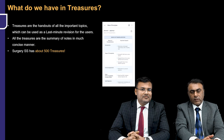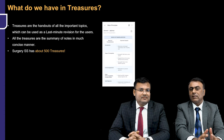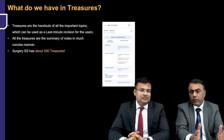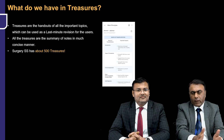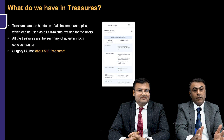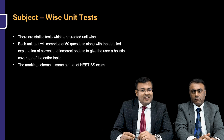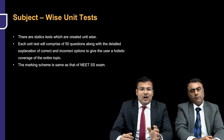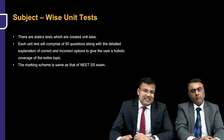Another amazing feature is the Treasures. Treasures are basically summaries of different topics in a very crisp and concise manner — handouts for last-minute revision. One week before the exam, you can go through all the topics quickly for a confidence boost. In NEET SS, there are around 500 Treasures waiting for you. We also have subject-wise unit tests with 50 questions each, along with detailed explanations of correct and incorrect options, given after each unit, and the marking scheme is similar to the NEET SS exam.